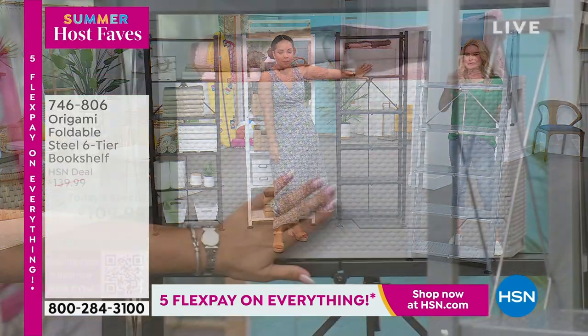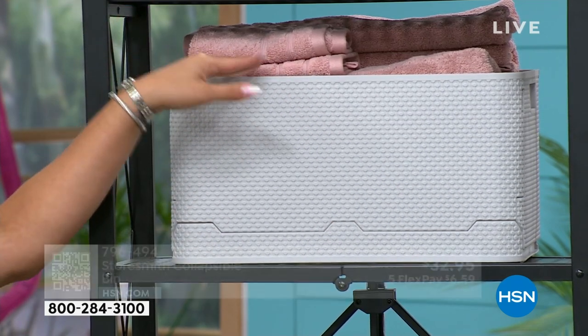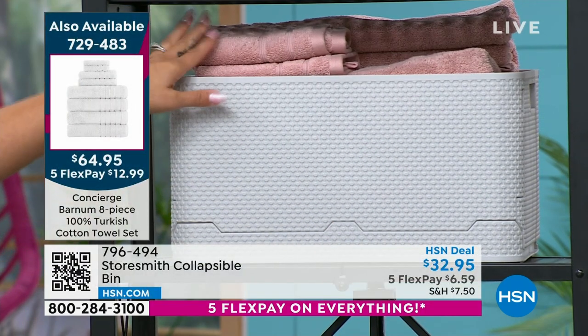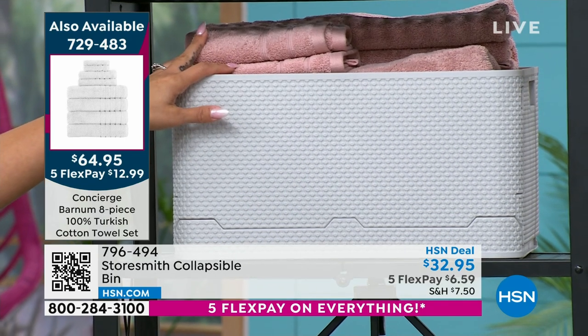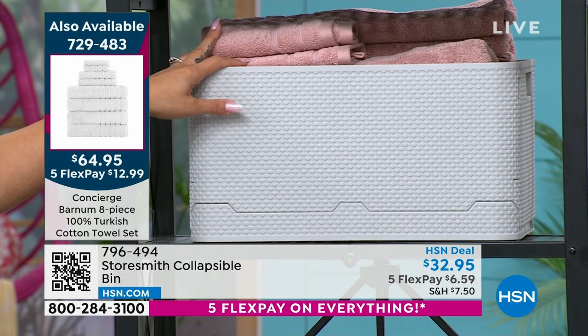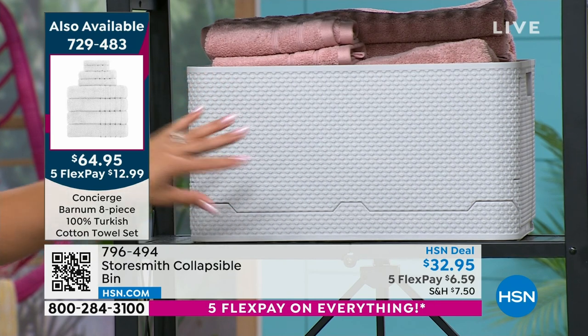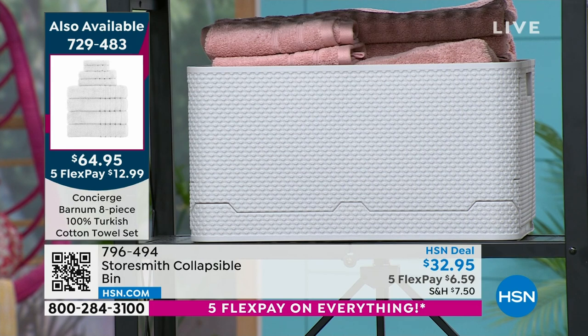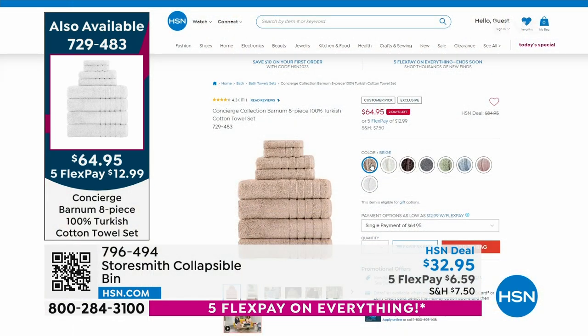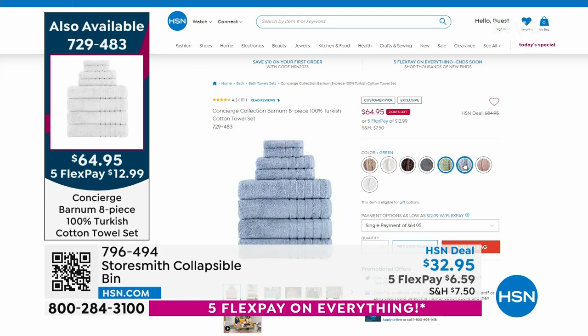Here are the storage bins from StorSmith — it's a collapsible bin, and there's even a lid that comes with it. We put the towels in here: it's an eight-piece set, so you're getting three bath towels, three hand towels, and two washcloths. It's Turkish cotton, known for its softness, strength, absorbency, and durability. Here are all the colors: dark coffee, gray, green, mist blue, powdered rose, and snow white.